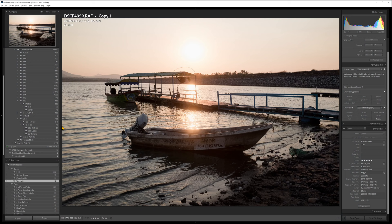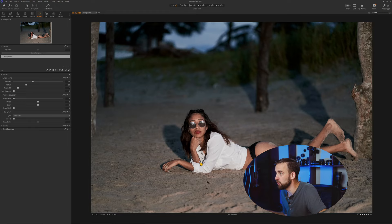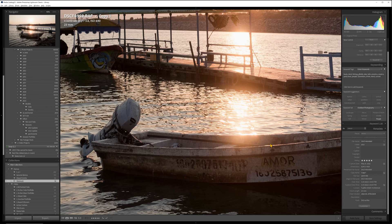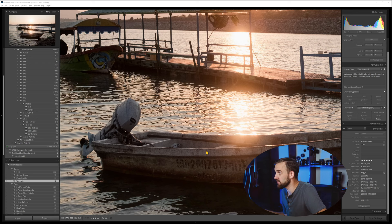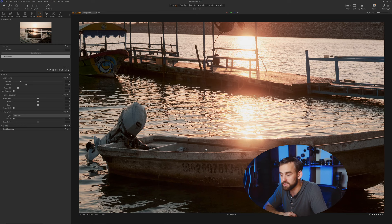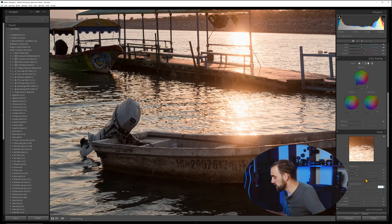This one is ISO 640 with a lot of dynamic range going on. I want you to see the clean, straightforward view. Here's the same file in Capture One and Lightroom at one-to-one — both taken on an X100V. We see slightly different rendering differences because they're different raw processors, even with the same preset applied. The Capture One version is a little cleaner. Let's turn noise reduction up to 35 or 40 in Lightroom — and there we go. Now they are virtually identical.